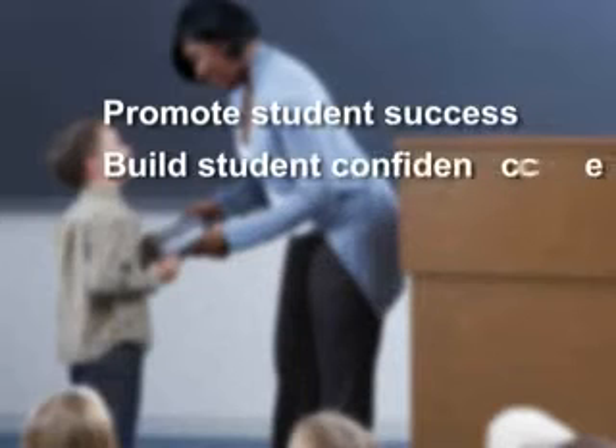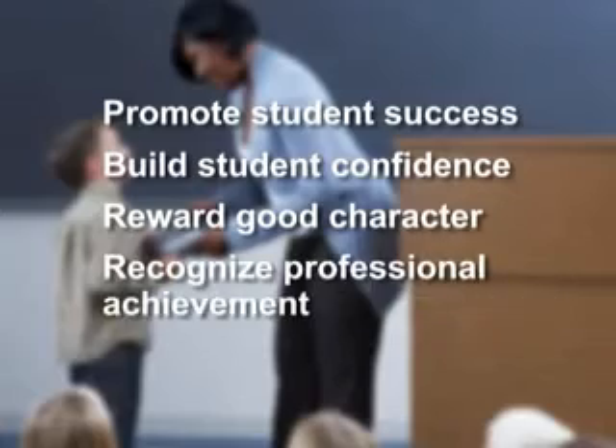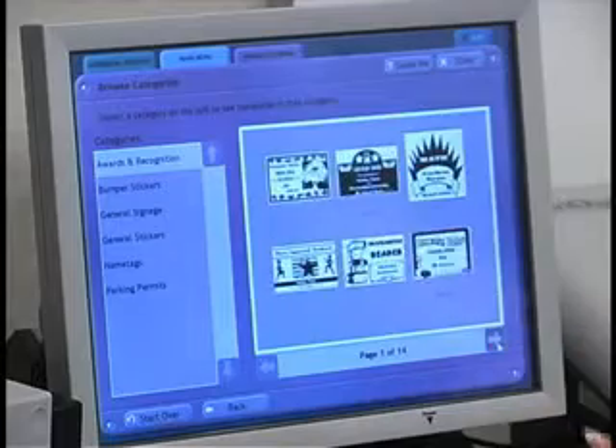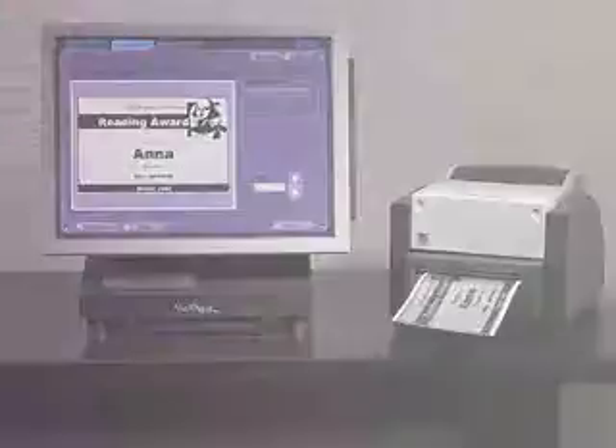Build student confidence. Reward good character. Recognize professional achievement. Create a motivational and rewarding learning environment with the VeriQuest Awards Maker, your on-the-spot recognition visual learning tool.